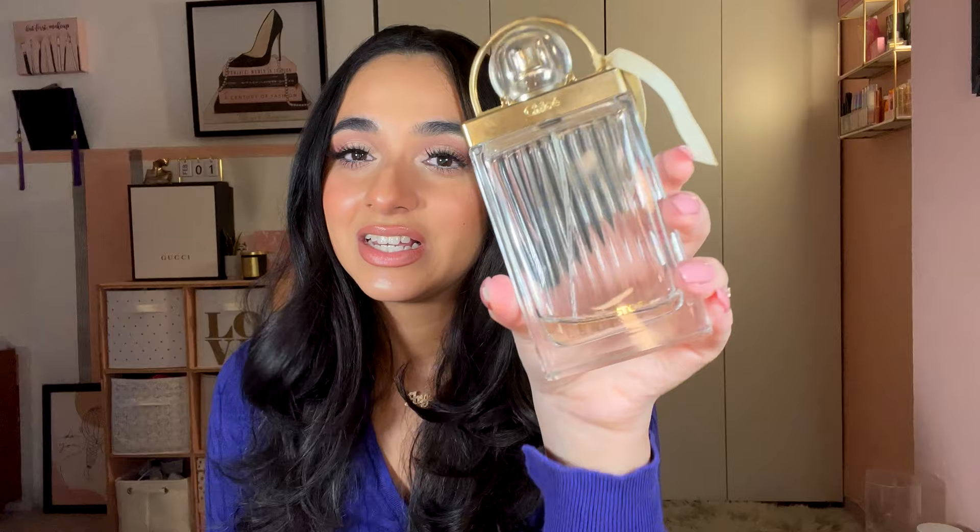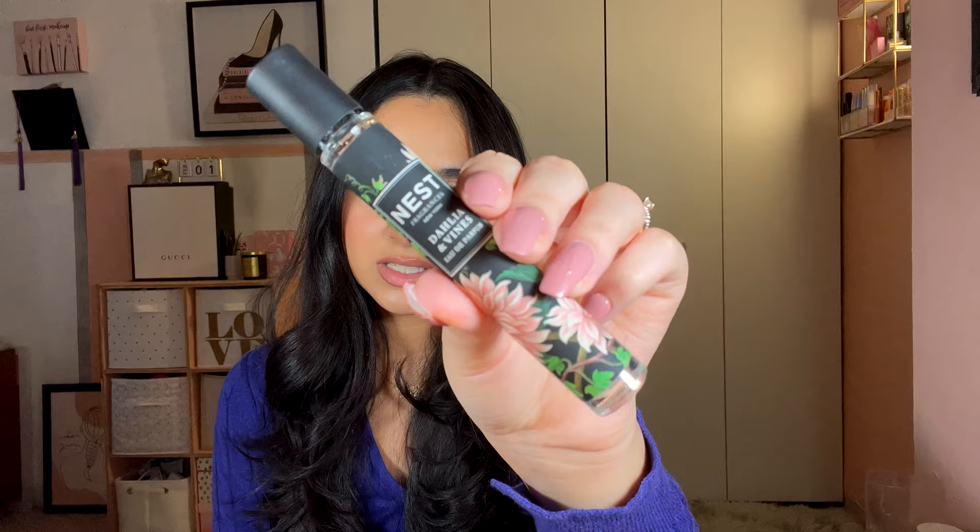Next is Chloe Love Story, described as fruity floral with jasmine and neroli. This is my second all-time favorite perfume — as you can see, I've used a lot of it. I got it at Costco for fairly cheap. Five out of five, all year round, would repurchase. I had to stop myself from using it so I wouldn't run out — it's sweet, a bit fruity, a bit floral, so good for everyday wear.